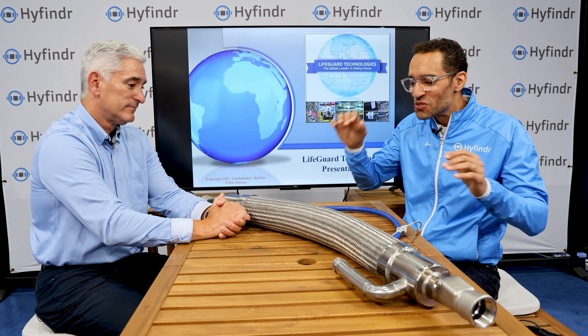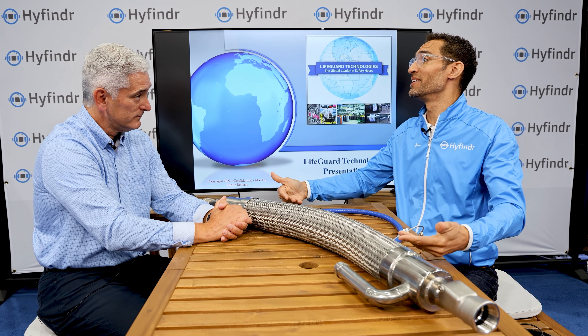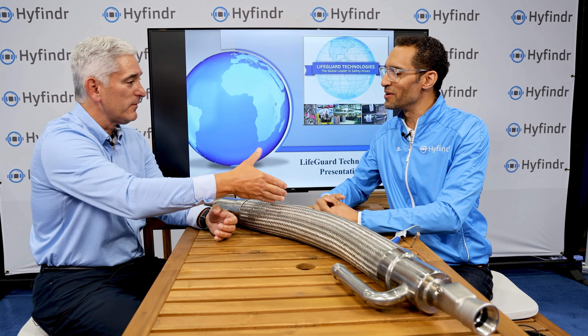Thank you very much for showing us a bit of the future. This is fantastic — having safety inherent in the hose is a big thing that's going to help build the hydrogen economy even bigger, better, and faster. Thank you very much, Andy. Thank you for coming over.